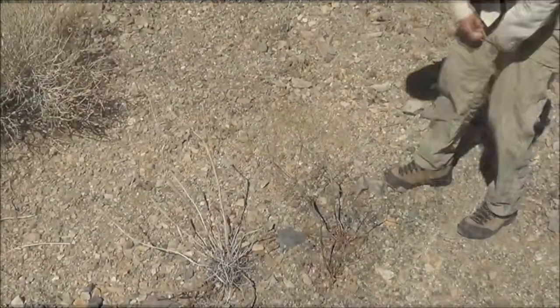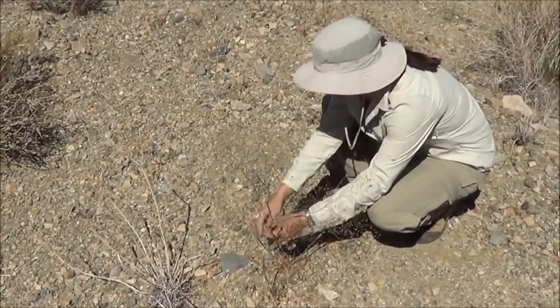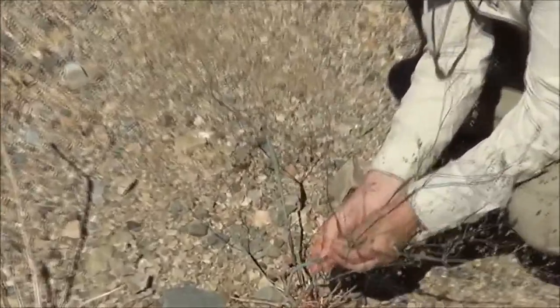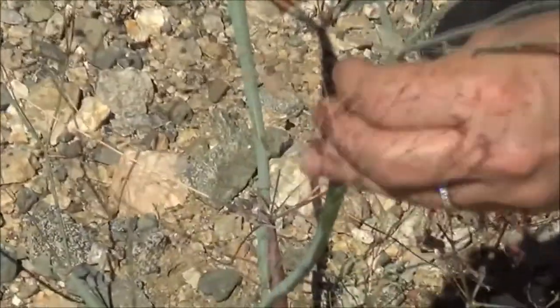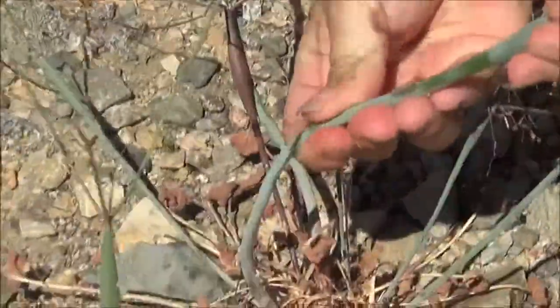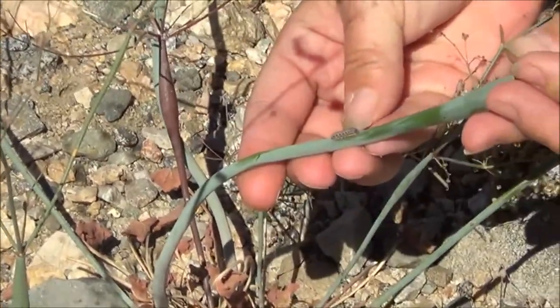This is the plant we're looking for, Eriogonum inflatum — the inflated bits. Here's the larvae of the butterfly that lays its eggs on this plant. Can you show the larvae again? It's right here — there he is. It's a metalmark. It's mormo.